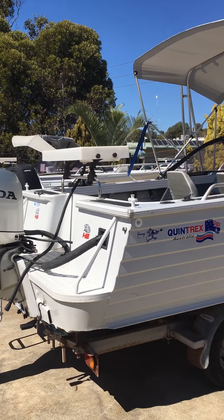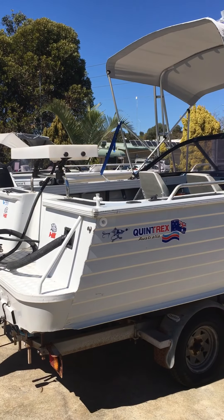Beautiful sunny day, great chance to get our video happening. This has just come in — it's a 2002 model 560 Quintrex Freedom Sport. Nice, neat little representation of what you'd expect for a 2002.